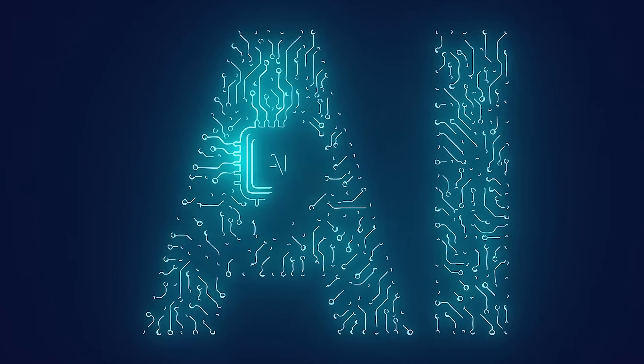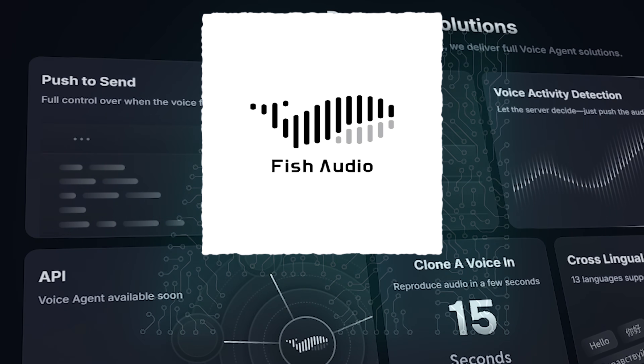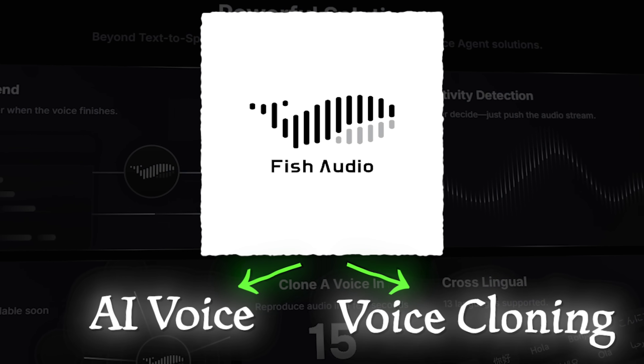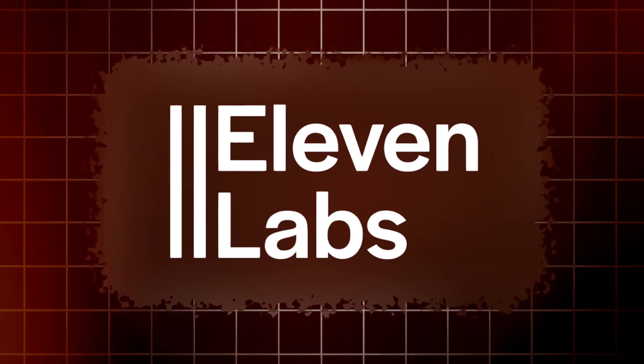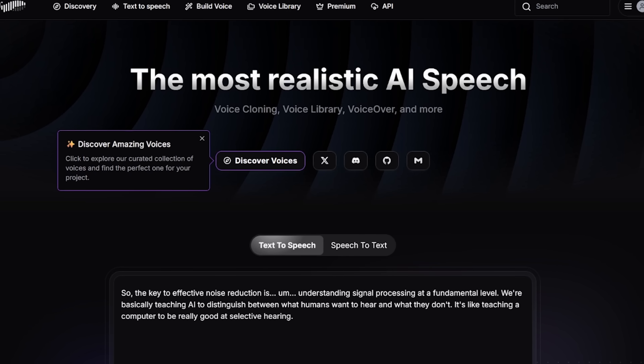What is up everybody, we are back with another AI video and today we're checking out Phish Audio. Phish Audio is a rising contender in AI voice and voice cloning. If you're familiar with the space, you've probably heard of Eleven Labs, one of the biggest names in the space so far, but Phish Audio is looking to change that.